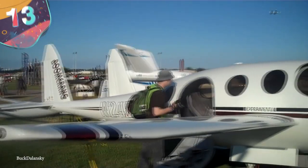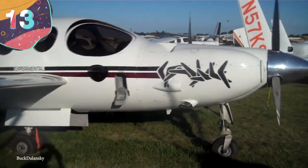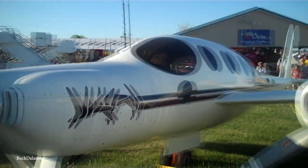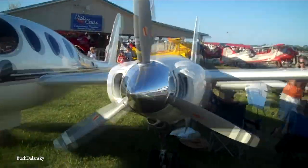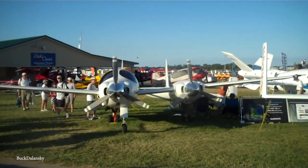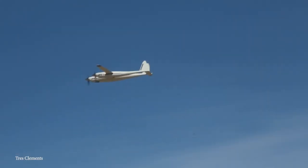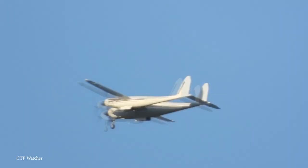Number 13: Rutan Model 202 Boomerang. We're so used to seeing aircraft that are symmetrical in design that it's easy to think it's a basic principle of how they need to be. But not everyone is actually built that way, and there are some surprising benefits that come as a result. Based on the Beechcraft Baron 58, the Rutan Model 202 Boomerang is one of the most recent examples of this.